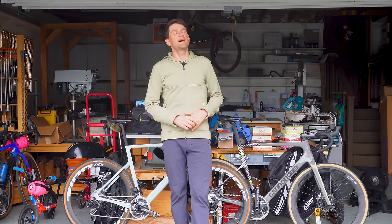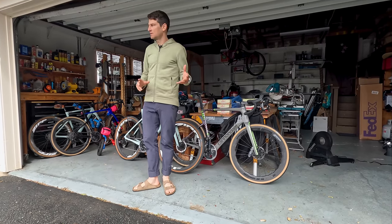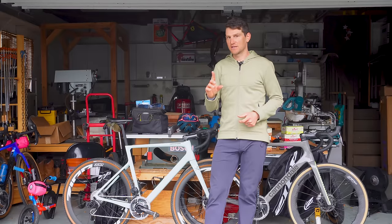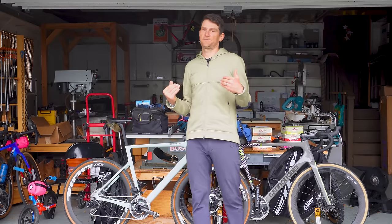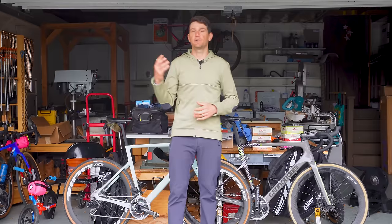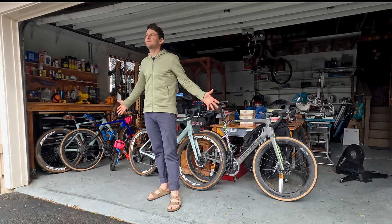When you look behind me and you see some tools, saws, jigs, all sorts of woodworking material — those are not ours. The bikes, those are ours. There is quite a bit of decision making that goes into choosing tires for both me and Laura, and so that's what this video is all about.